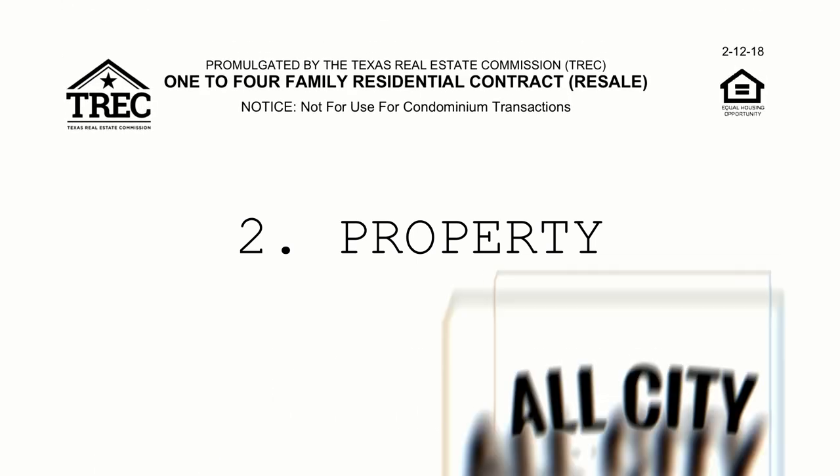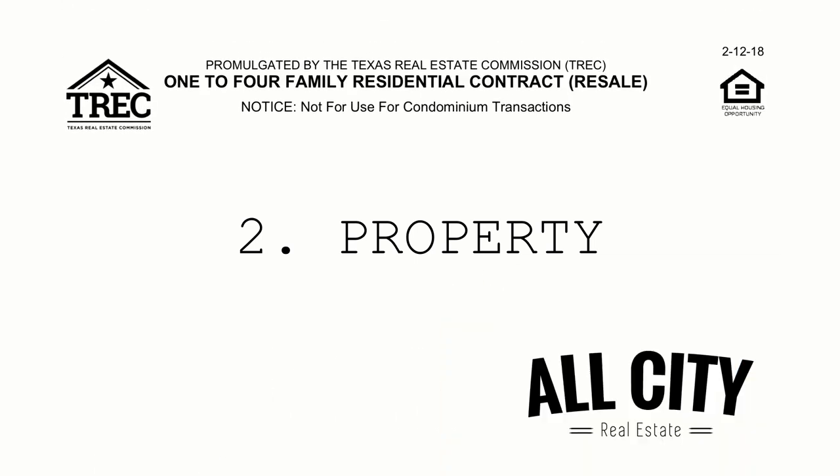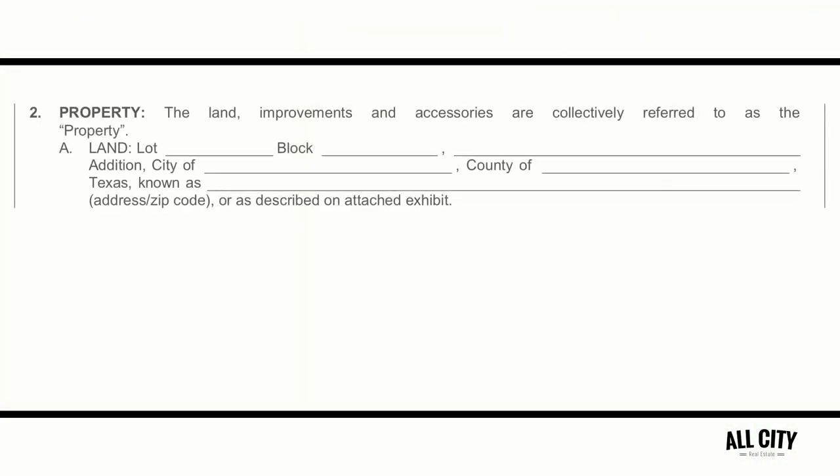Paragraph two. The very first section of paragraph two is pretty self-explanatory — it's the legal description, which you can obviously find via the tax record.